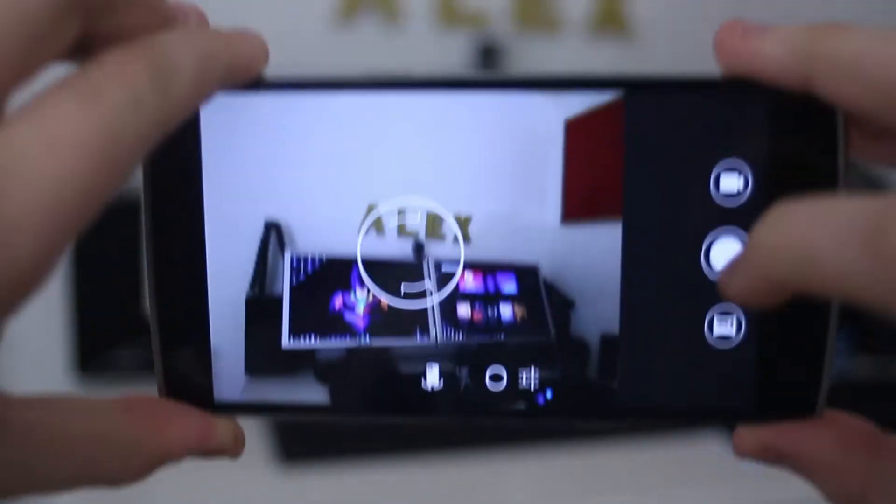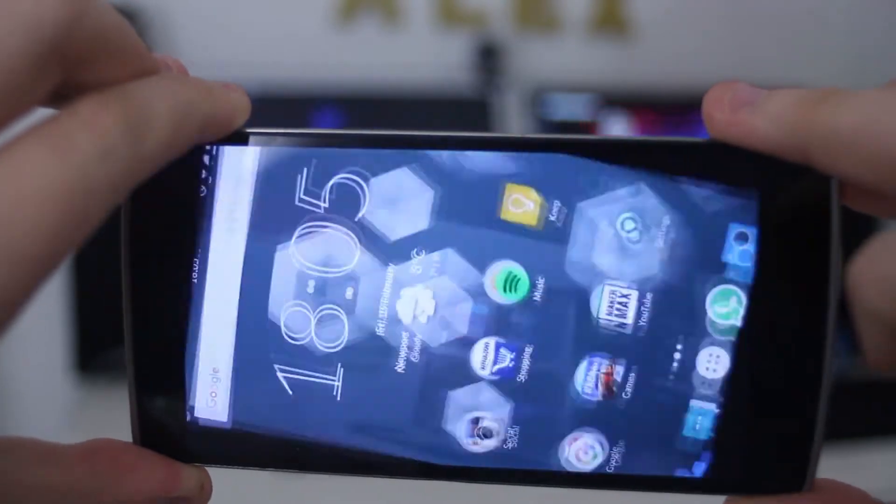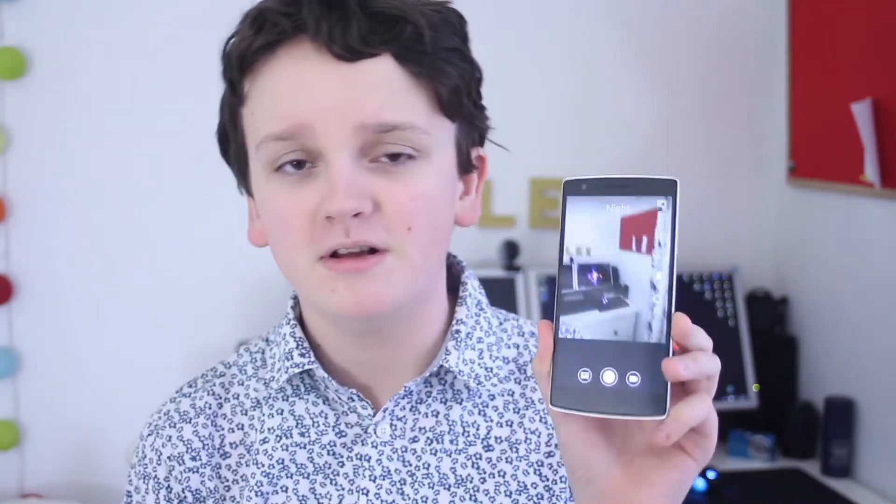My most used app is the camera app. It's nothing special — it's the one that comes default with CyanogenMod 12, so it's basically just a camera. You can focus and take a photo, and that's about it. There isn't much else to say about it.